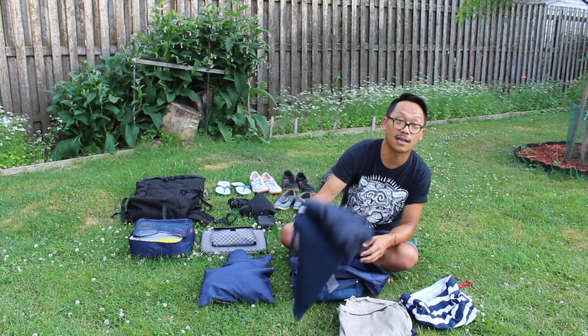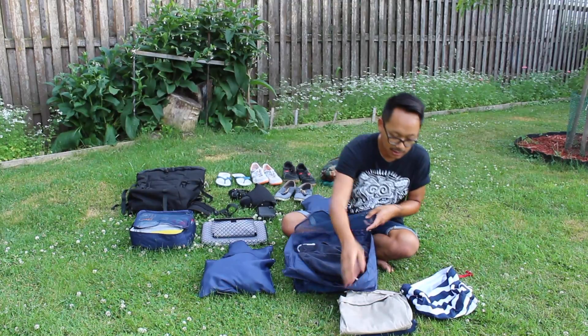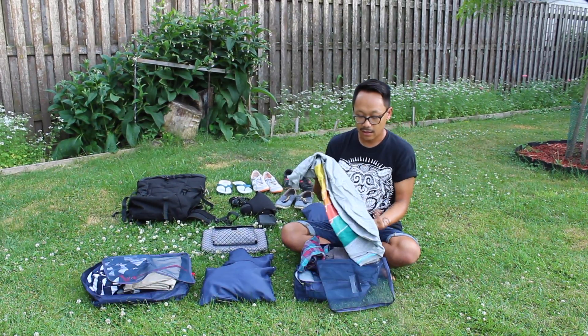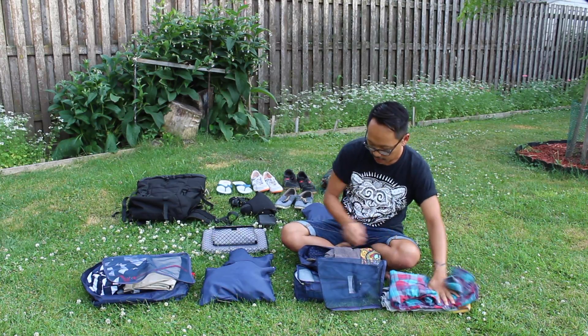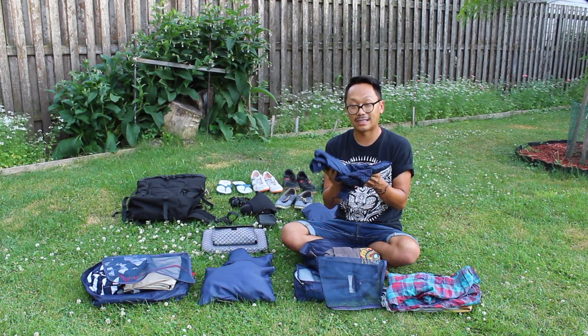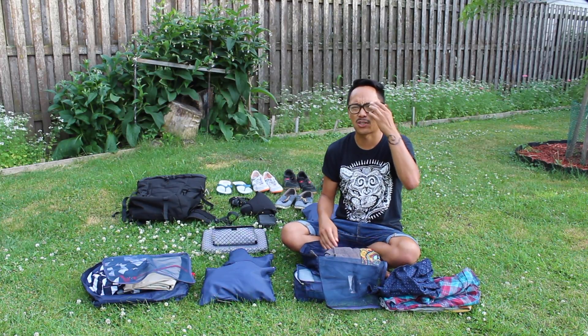Some nights and evenings it does get kind of chilly in Southeast Asia even though it's hot during the day. One sweatshirt, one long sleeve button-up shirt, one long sleeve sort of nice button-up shirt just in case I need it for a special occasion.